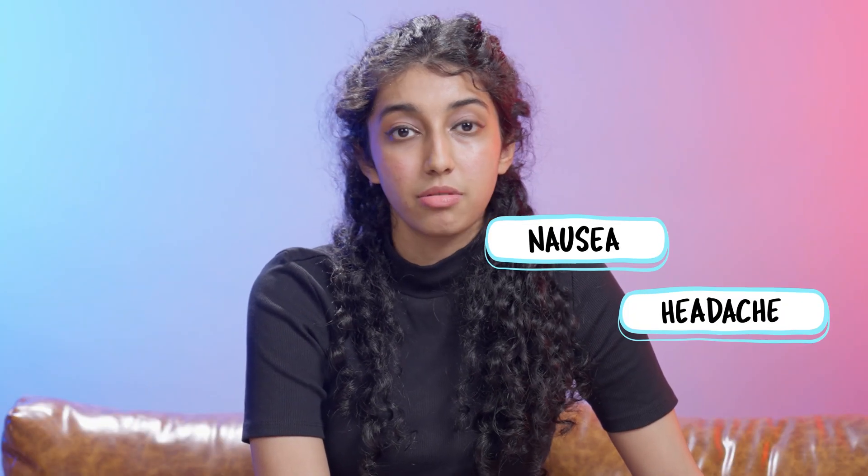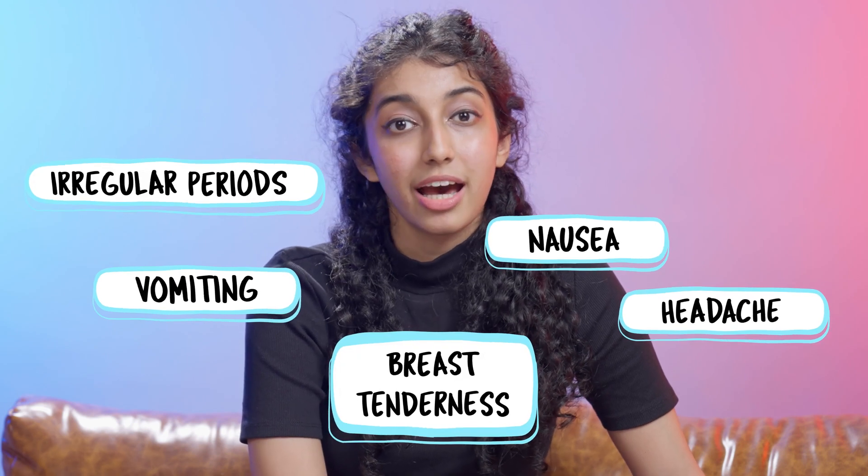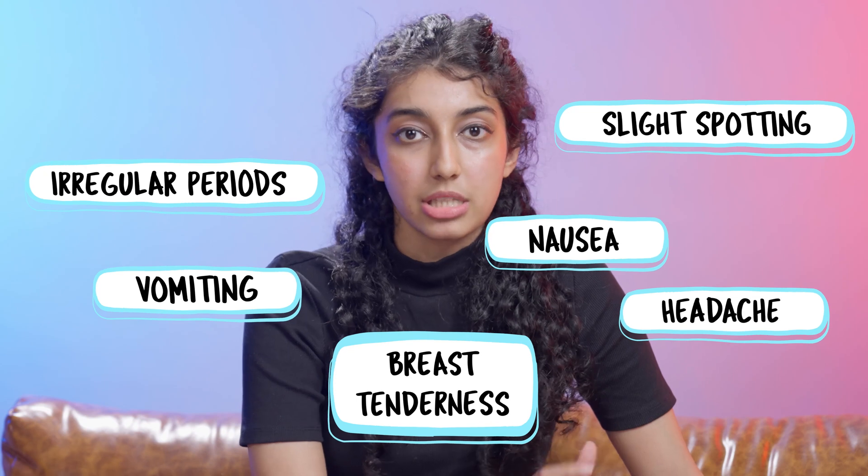Some minor bad news: like every kind of medication, birth control pills also come with side effects. This can be nausea, headaches, vomiting, breast tenderness, irregular menstrual cycles and slight spotting between your period cycles.